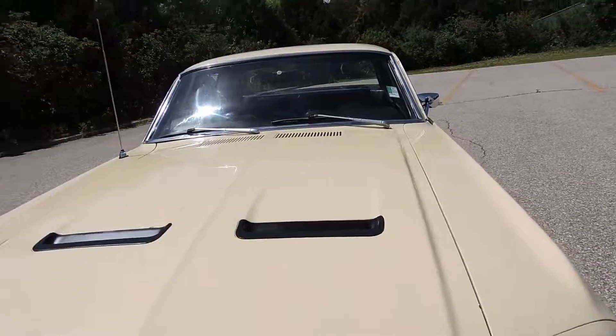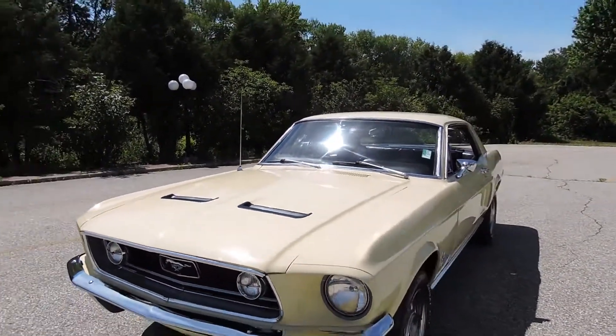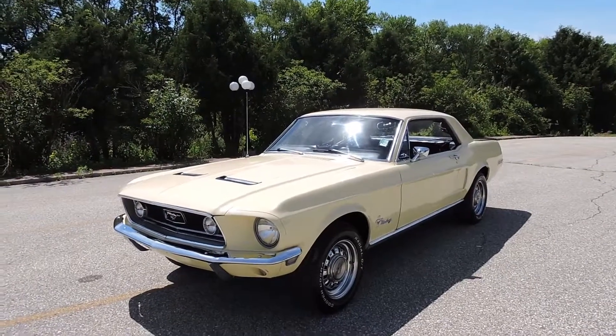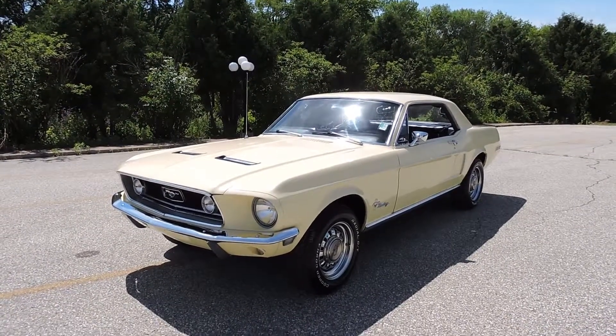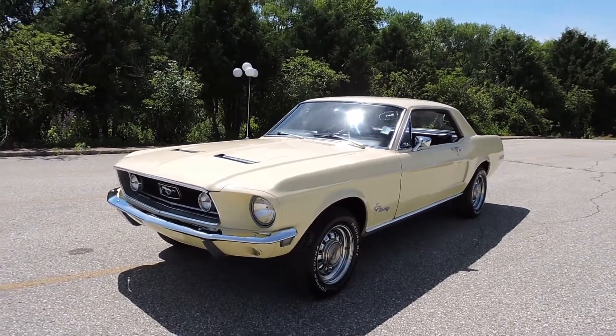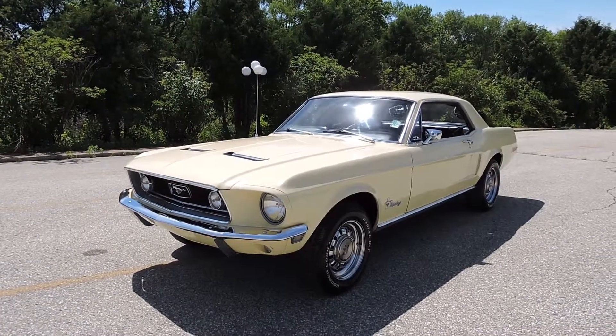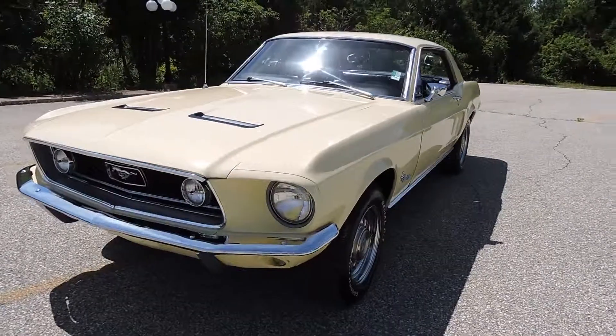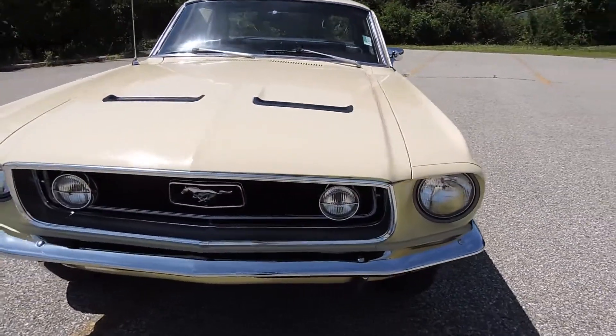The paint job looks great at 30 feet. You get up close and it looks really nice in a lot of ways, but it does need lower rear quarter work done. Both of the lower rear quarters behind the wheel are bubbled out, but the car in general looks really nice for a turnkey driver.